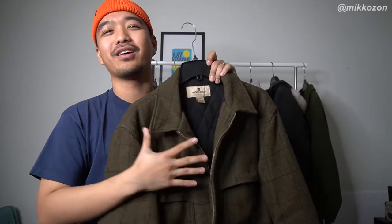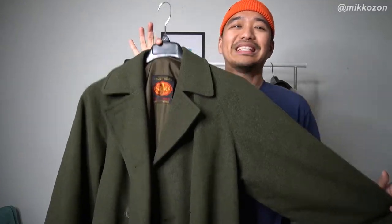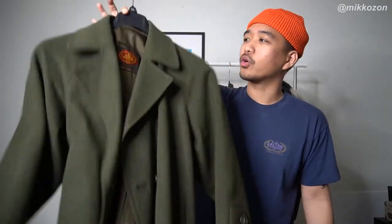Next is this thrifted Woolrich jacket. You guys already know about this — it's definitely a joint piece that we have. This is one of the best thrifted items that we own. It's made in Austria, 100% alpaca, super inexpensive. I think the dry cleaning was more expensive than the actual jacket.